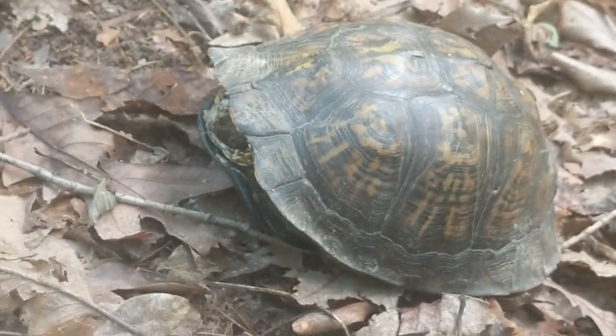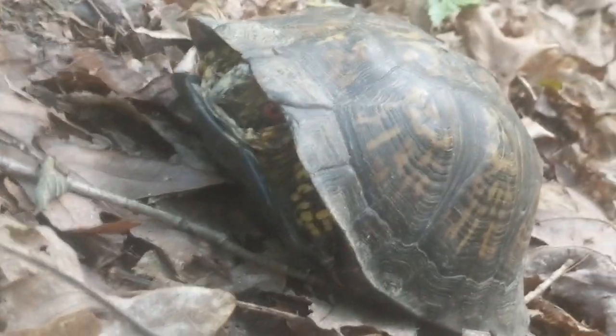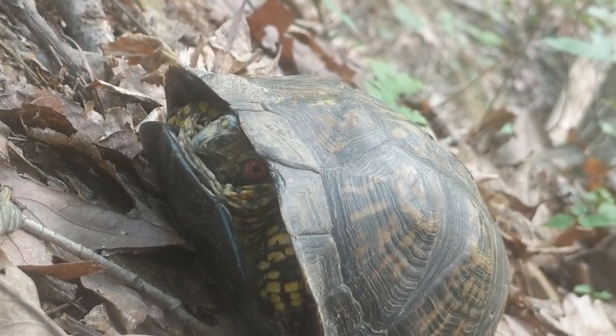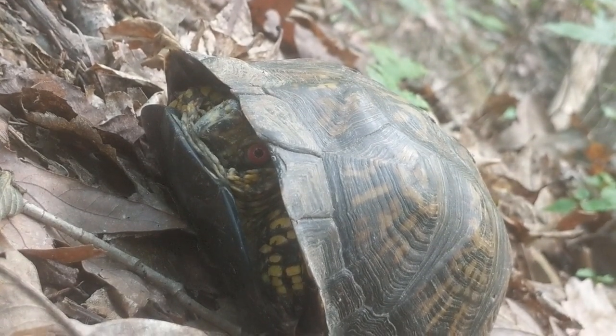There are turtles you can buy in pet stores that require pretty much the same kind of care, but they probably make better pets than these guys do. But yeah, cool little turtles.